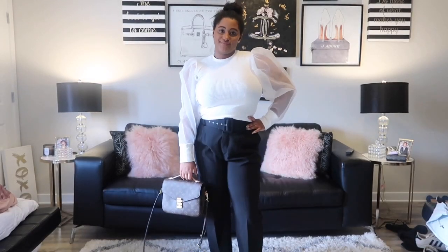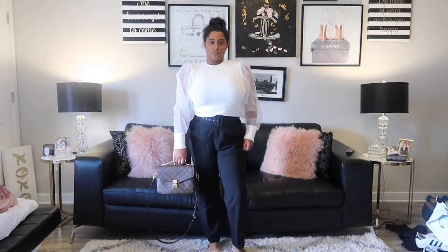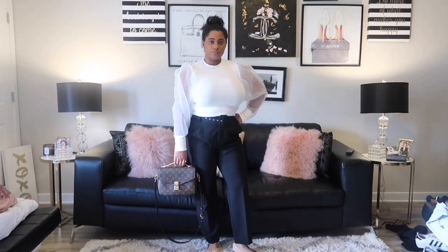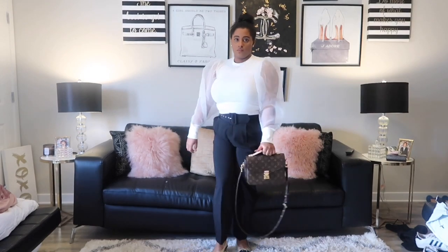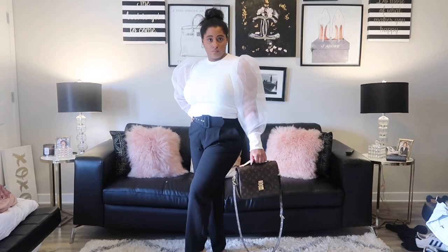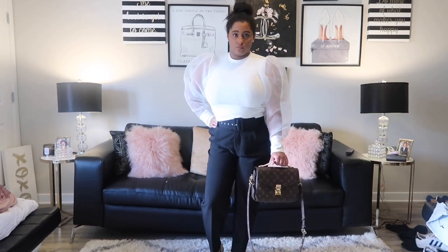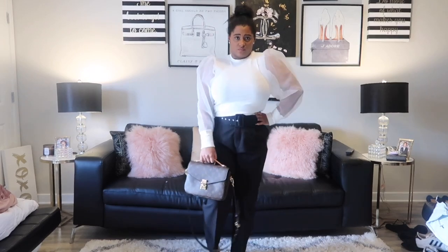This is basically almost the same top as the black one — it's still ribbed and cropped, just white, and instead of only part of the sleeve being organza the entire sleeve is organza and it's a little bit puffier at the top on the shoulders. I just thought it looked really pretty in white. I love my puffy sleeves — I think it just looks so Victorian and princessy.